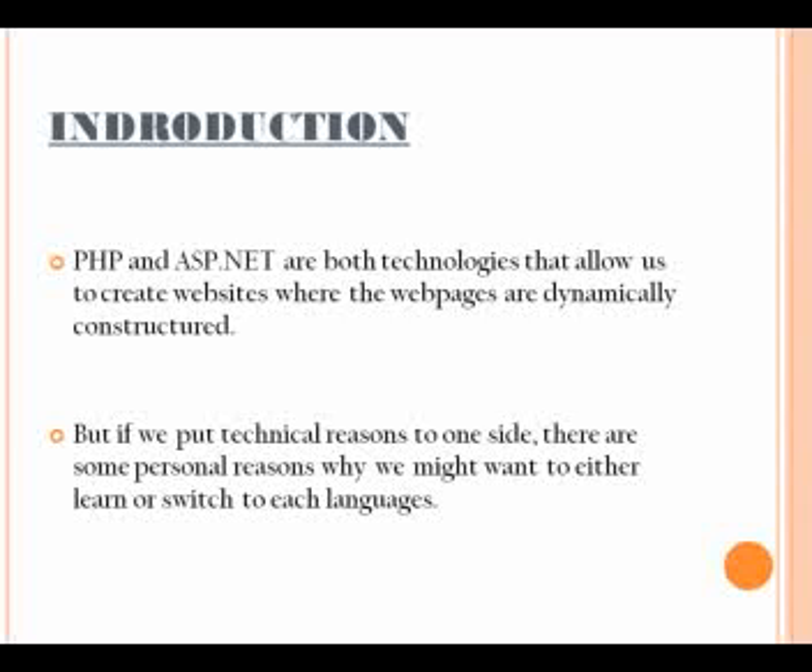Critics also count certain features of PHP as disadvantages. Some maintain that the PHP language has not been updated much and hence is still quite archaic and even somewhat cumbersome for coding.